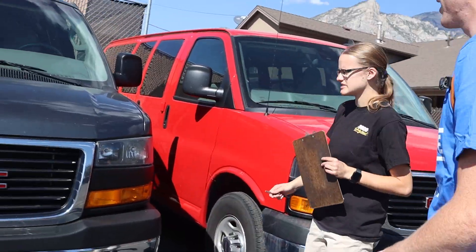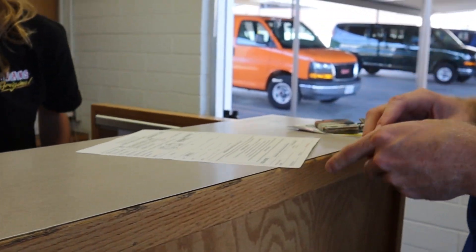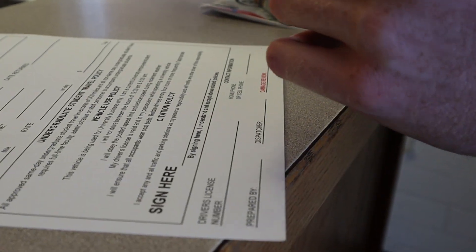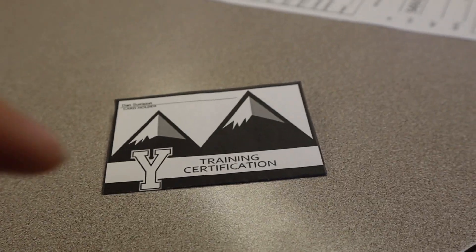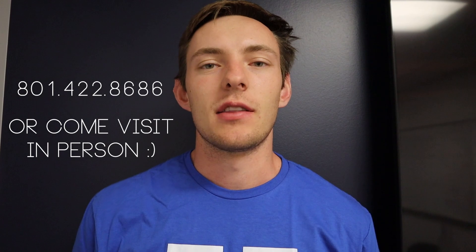Students are encouraged to use BYU vehicles for transporting volunteers from BYU to their program event locations. In order to rent a BYU vehicle, you will need to complete an expense authorization form one week in advance to ensure that the vehicle type and size is available. In order to reserve a vehicle, you will need to work with YSERV's operations supervisor, Heidi. You can either call the office at 801-422-8686 or come to the office and visit with Heidi in person, and she will help you make the reservation.